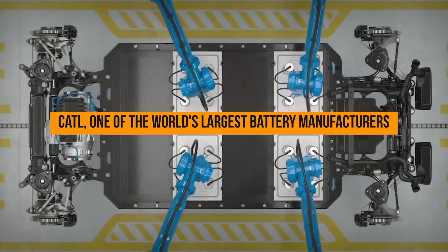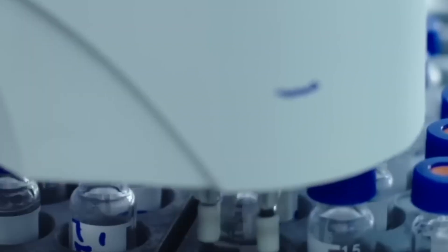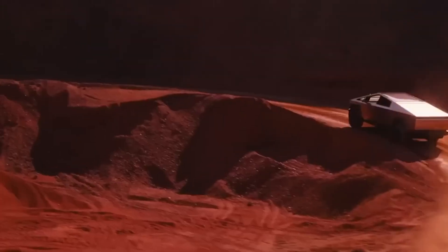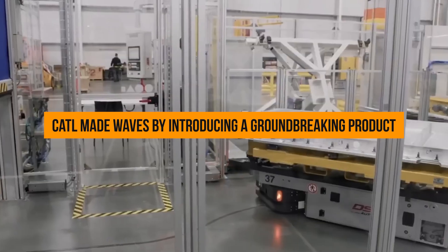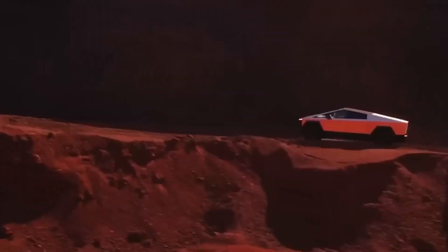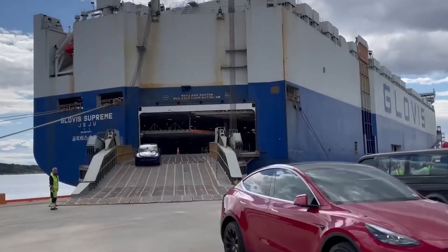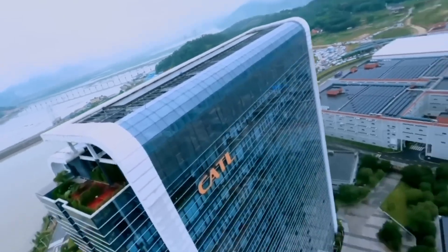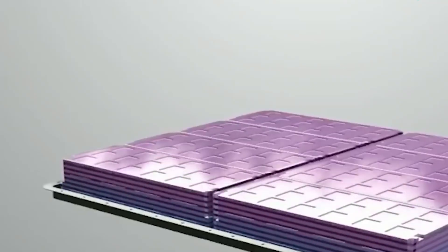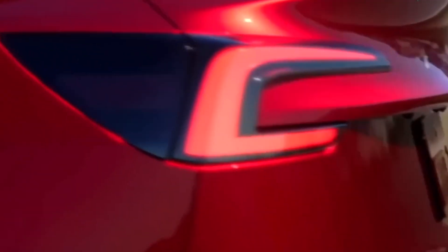CATL, one of the world's largest battery manufacturers, has found a substantial customer in Tesla. Tesla stands out as CATL's most significant client globally, with the potential loss of Tesla translating into billions of dollars in annual revenue for CATL. Recently, CATL made waves by introducing a groundbreaking product: a skateboard chassis designed for electric cars, sparking speculation about Tesla possibly incorporating it into upcoming models. CATL has also established a dedicated factory exclusively for Tesla, supplying essential components like battery packs.